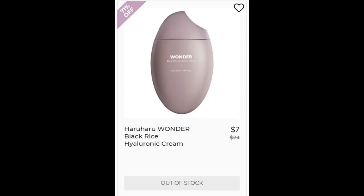Then we have the Haruharu Wonder Black Rice Hyaluronic Cream. This one also did not have very many reviews. This one contains rice extract. They also list hyaluronic acid, which can't actually penetrate the skin at its molecular weight, but they claim to use an absorption technology — I don't really know what that means.